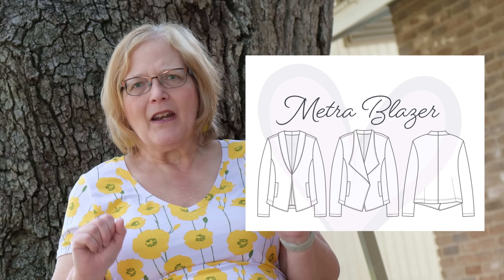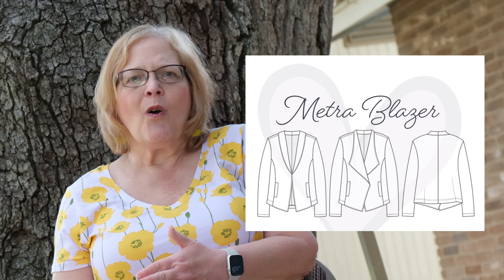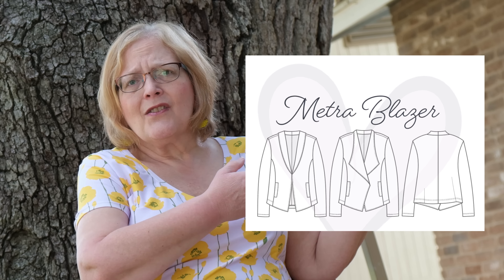If you watched my top 10, you'll know where this falls for me — this is the Metro Blazer. The Metro Blazer is a timeless pattern. It's a jacket with a wide lapel or shawl collar and welt pockets in the seam line in the front — nice roomy pockets. It is for knits. I have made them in ponte and French terry. You can dress this up or down; it's just as at home thrown on with jeans as it is worn as a suit jacket to an event.